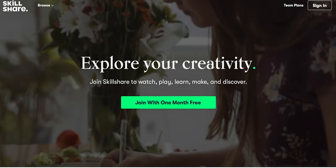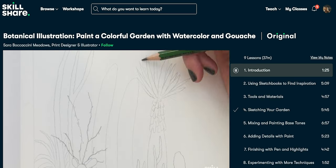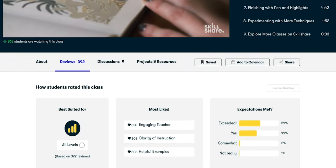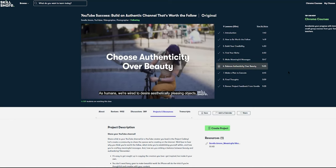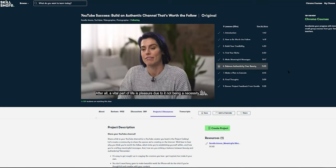But before we get into all of the pros and cons of the Sony a7 III, I want to give a shout out to the sponsor of this video, Skillshare. If you don't know, Skillshare is an online learning community with thousands of online classes and members across 150 countries. I wanted to join Skillshare to see how I can start and grow my YouTube channel. I was really excited to see that Skillshare has classes from actual YouTubers, and one of the most helpful has been 'YouTube Success: Build an Authentic Channel That's Worth the Follow' by Sorel Amor. A key takeaway is to stay authentic and not get lost in chasing views and subs.